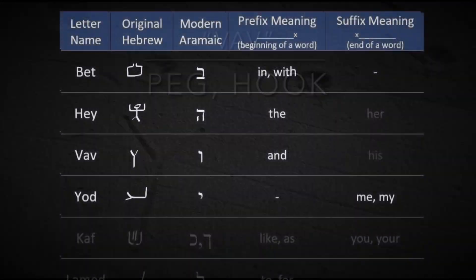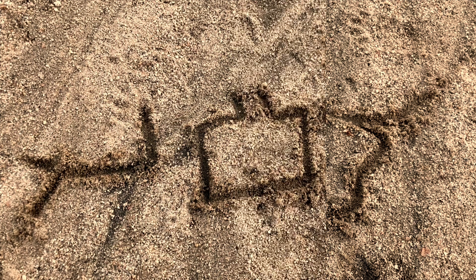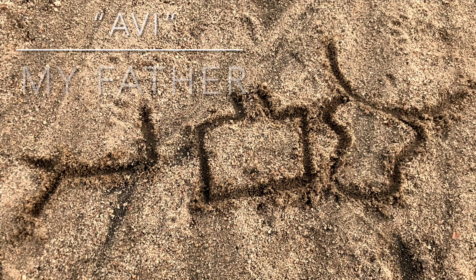That brings us to Yod, which is actually a suffix — it's added to the end of words to mean 'me' or 'mine.' This use of the letter Yod is one of the reasons it is the most common letter in the scriptures. As an example, the Hebrew word for father is Av. My father in Hebrew is Avi — it's father with a Yod at the end.